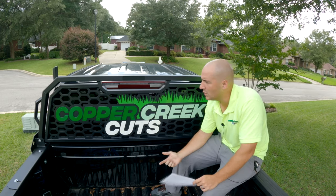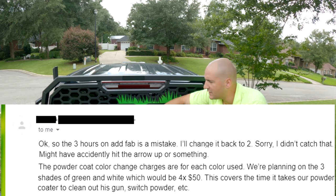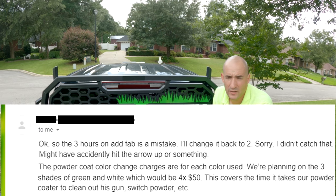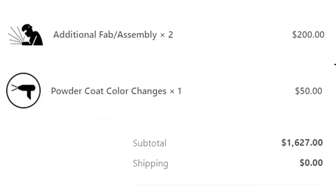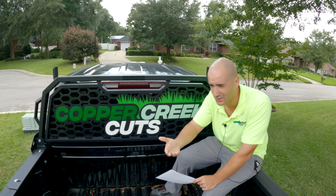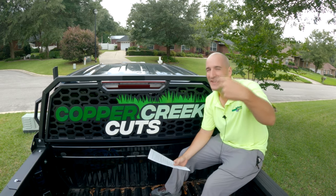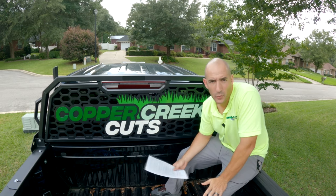The next issue: each color requires them to change and clean out the powder coat gun, so it was a $50 charge per color. The issue was the invoice I was first presented with only had one unit listed. I don't know this process — I knew we were using four colors, but I didn't know that meant the invoice should have had four color charges. That's not my job to know. This is one of those things that now I know, and I'm telling you to look out for — but at the time I didn't know what I didn't know.